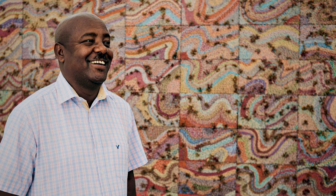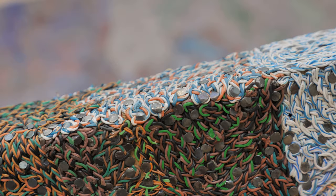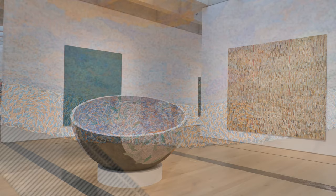This exhibit is Currents 118, Elias Simé. Elias Simé is a really important international African artist and he's been working for several decades on this project. The overarching title of these modular collages is Tightrope, and he views these objects as walking a tightrope between nature and technology, between the man-made and the natural world, between the everyday and the kind of sublime that these large-scale artworks create.